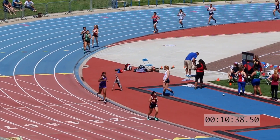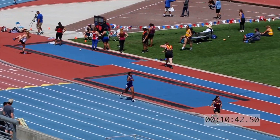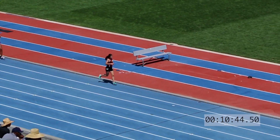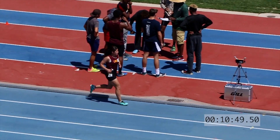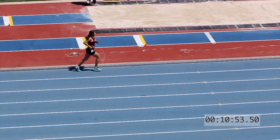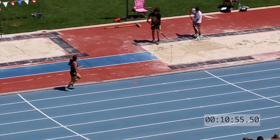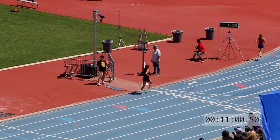They'll need to run 85 seconds or under to break 12 minutes. That was 10:35.5 — a 94-second lap. All these girls will be running big time PRs up front. We're at 11 minutes right now.